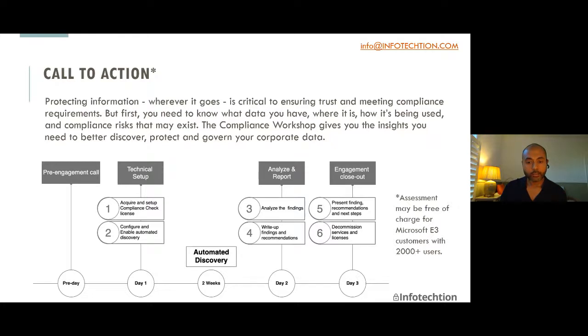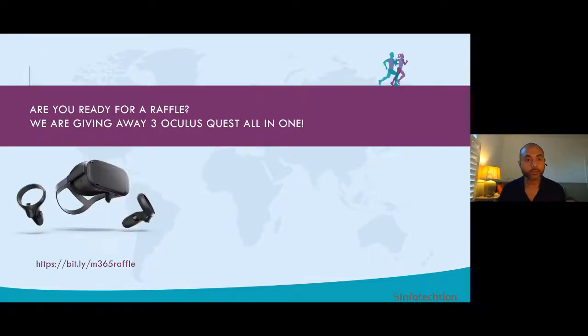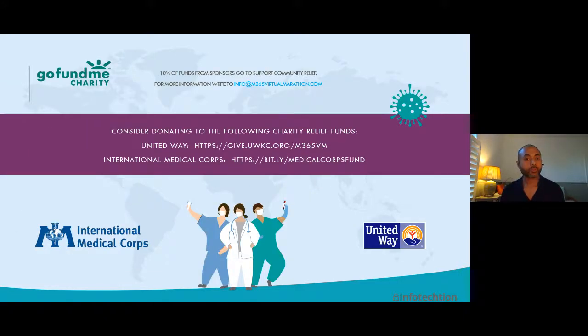On that note, I'm going to pause briefly and check if there are any questions. Rob Kosher asks: do these record management tools work on content pages too, or just documents? They work on content pages, documents, list items, etc. If you have any feedback, please use the link to share it. If you're ready for a raffle, please submit your entry and answer the questions. And finally, if you are in the mood for donating, please give your donations to these two charities — they've been doing fantastic work. Thank you.